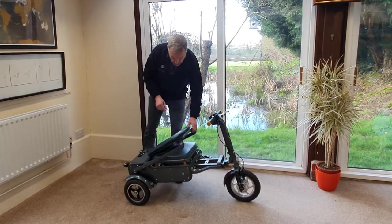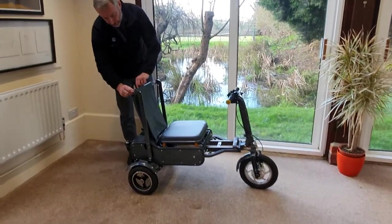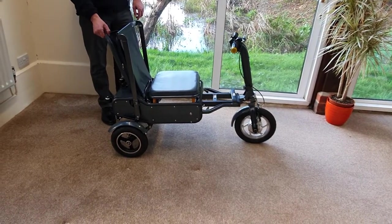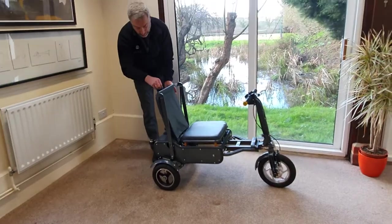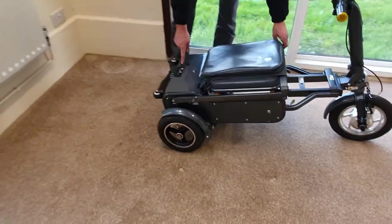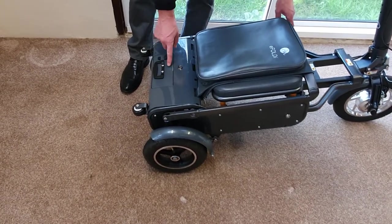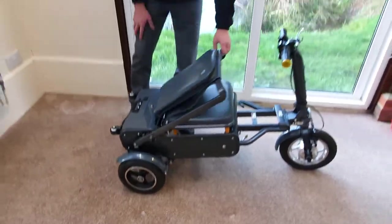It's got a little bag at the back here, quite handy for popping your handbag, a bit of shopping, or your laptop into. And they've even thought to include a little USB port on the back of the battery. So the battery, although it charges the eFoldy, also has a secondary use as a power pack — you can charge your phones or laptops as you go along.